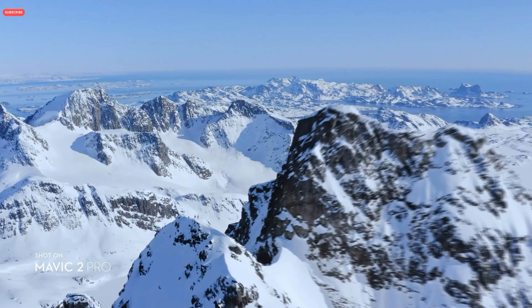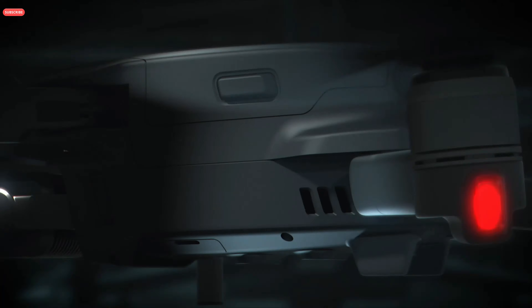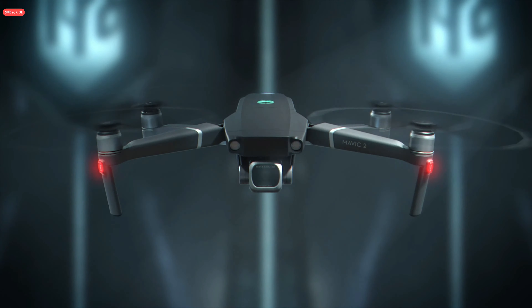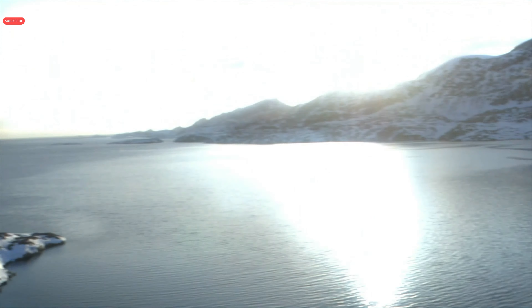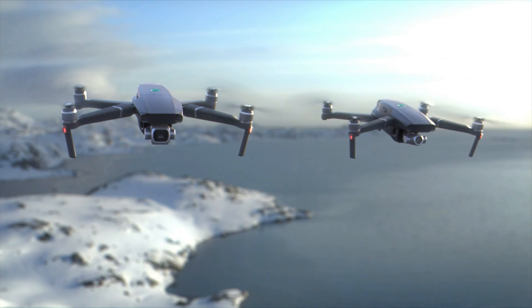True innovation is seeing the bigger picture. Every iteration is the culmination of all — bringing you the very best. Here's everything you've been waiting for and beyond. This is Mavic 2. The aircraft comes in two new editions: Mavic 2 Pro and Mavic 2 Zoom.